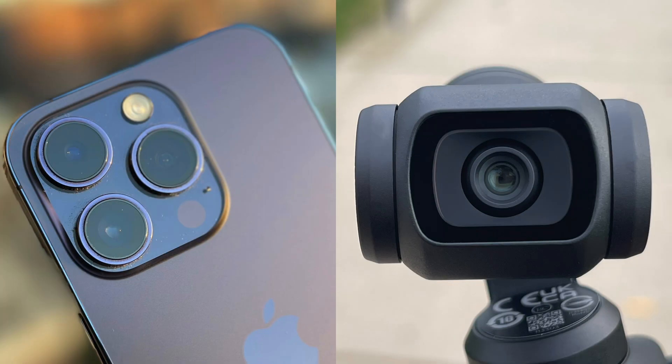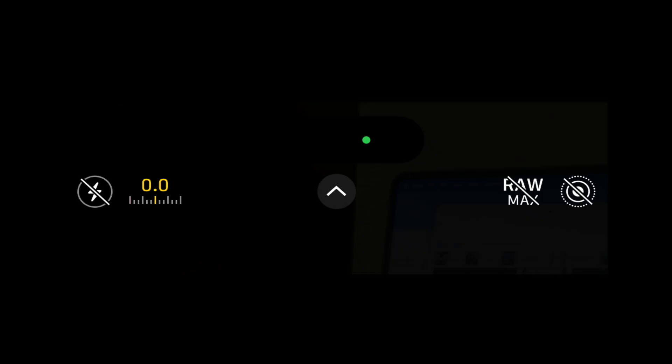Got another low-light test for you today. This time I'll be comparing images. On the left we have the iPhone 14 Pro with a 12 megapixel camera, focal length at 24 millimeters. On the right we have the DJI Pocket 3 with a 9.4 megapixel camera and a focal length of 20 millimeters. I didn't turn on the Pro Raw setting which would enable the 48 megapixel option on the phone — I wanted this to be a true out-of-the-box test for both devices.